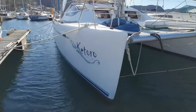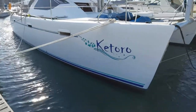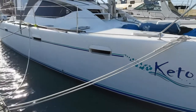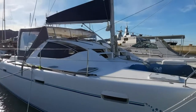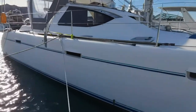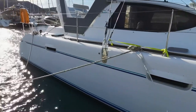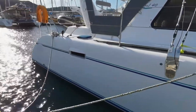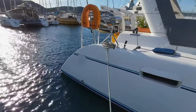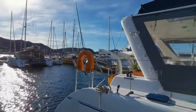There's a nice plumb bow, giving you a good overall length. Nice large davits holding out a big tender, or a decent-sized tender.